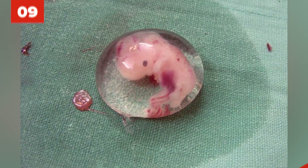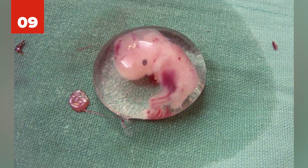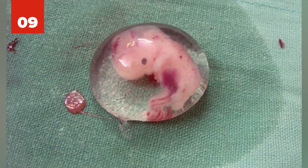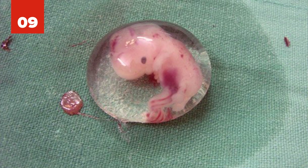Number 9: Despite the odds, researchers were successful in creating a human-pig embryo for the first time. The embryo was 0.001% human. Scientists did it with the injection of stem cells into a pig embryo.